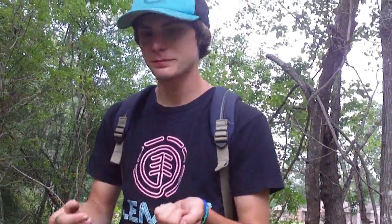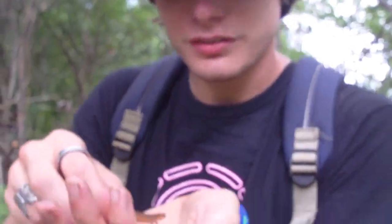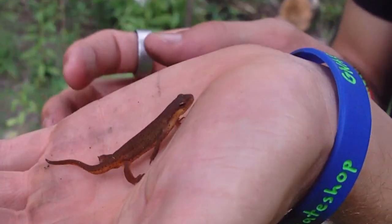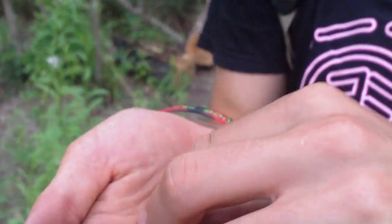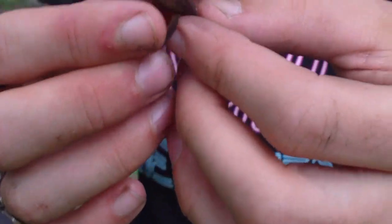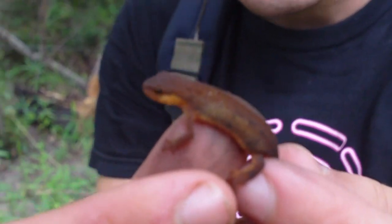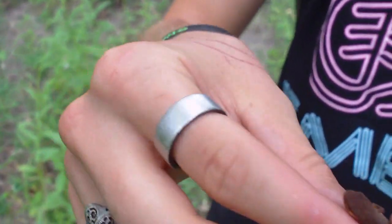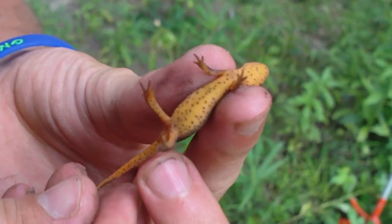Okay, what's up y'all? We were over here and we flipped over this burnt piece of wood. I didn't think I saw anything under it, and then I looked over there and there's another newt. Check him out — he's a lot bigger than the other one we saw. He's a really cool looking thing. Look at him, he's so neat looking. I love how he's got these speckles on him. This one's got lots of speckles all over his belly — that's really cool.